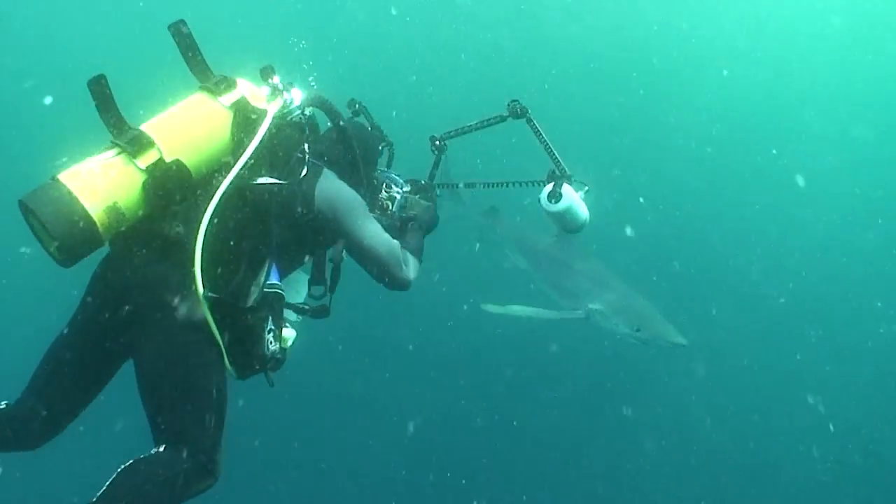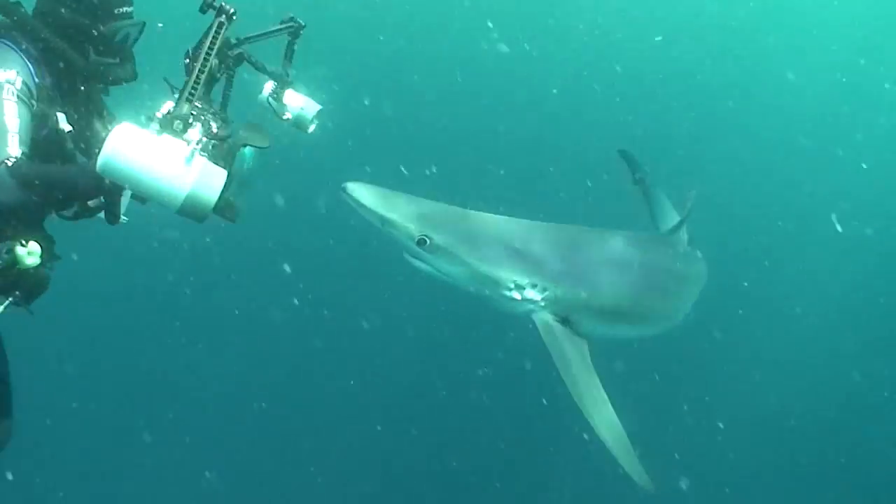Blue sharks are so skinny that they even make me look fat, which is really hard to do because I am wicked svelte. Blue sharks are so skinny that they fit between the bars of most shark cages, so there's really no purpose to even being in the cage with a blue shark.